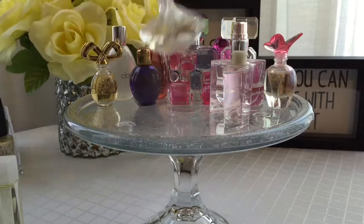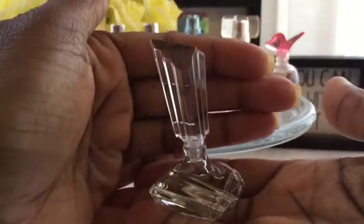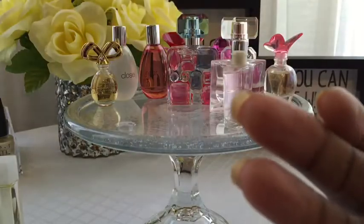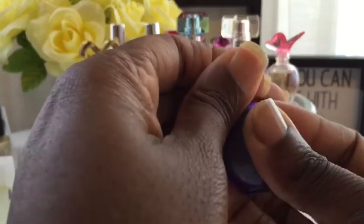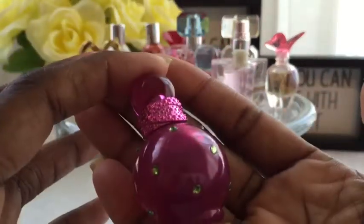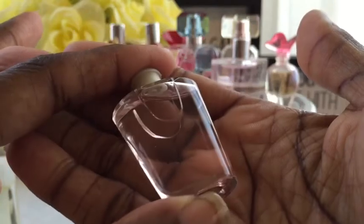This is Mariah Carey Forever — how gorgeous is that bottle, I love it! This is Taylor Swift's Wonderstruck. This is Britney Spears Fantasy — I love this, it's a perfect miniature of the full-size bottle. And this is Usher for Women that I got in a cofret that I haven't actually used yet.